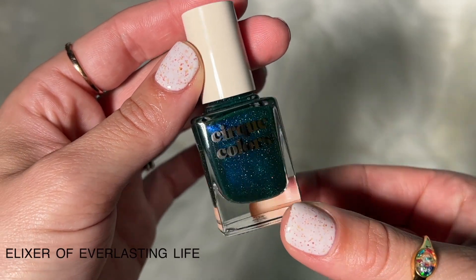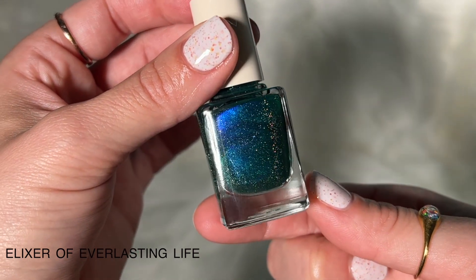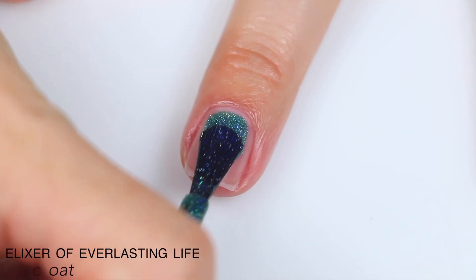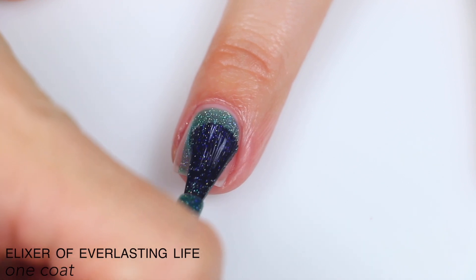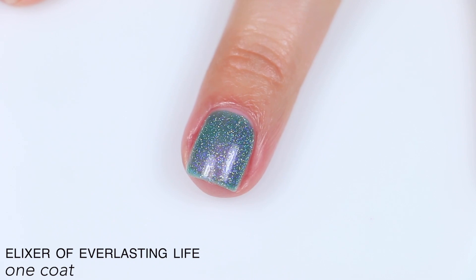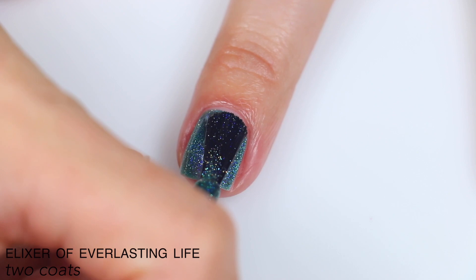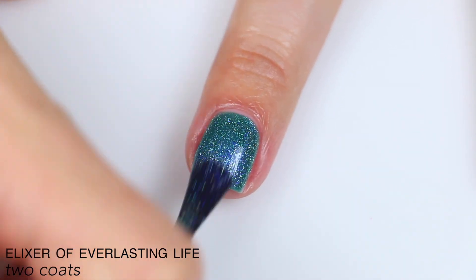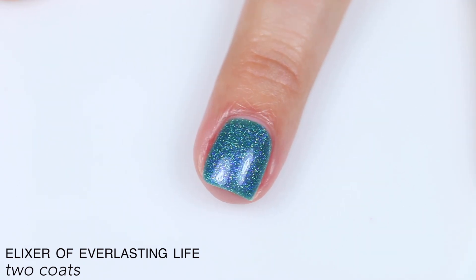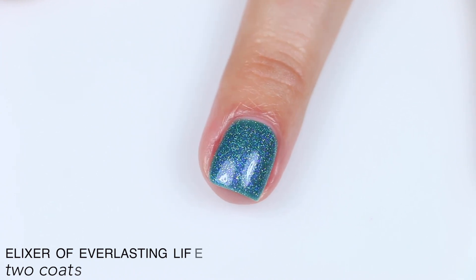The last polish is called Elixir of Everlasting Life, and this is described as an emerald green with dazzling blue-to-purple-to-pink-to-orange color-shifting aurora shimmer and intense scattered holographic. Great formula on this one as well — a fairly saturated jelly base that went on very evenly. The shimmer was definitely there, but it was less of a contrasting shimmer, so it didn't stand out quite as much as in other polishes in the collection, but the scattered holographic stood out really nicely. This covered completely for me in two coats. So that is two coats of Elixir of Everlasting Life.